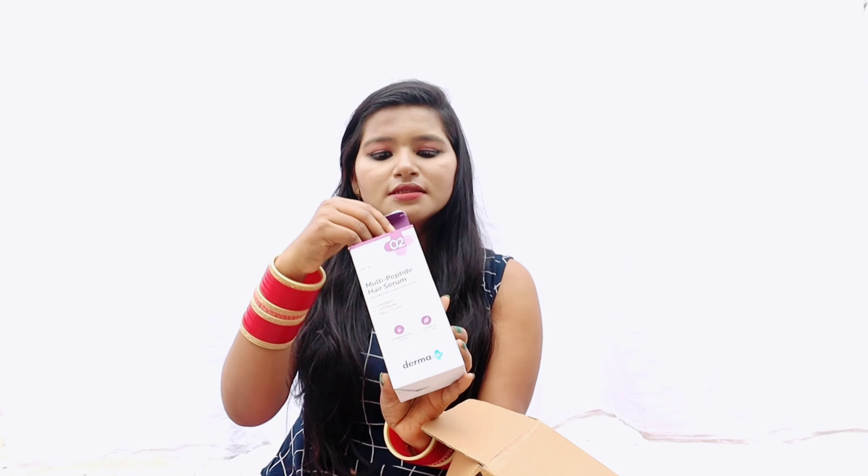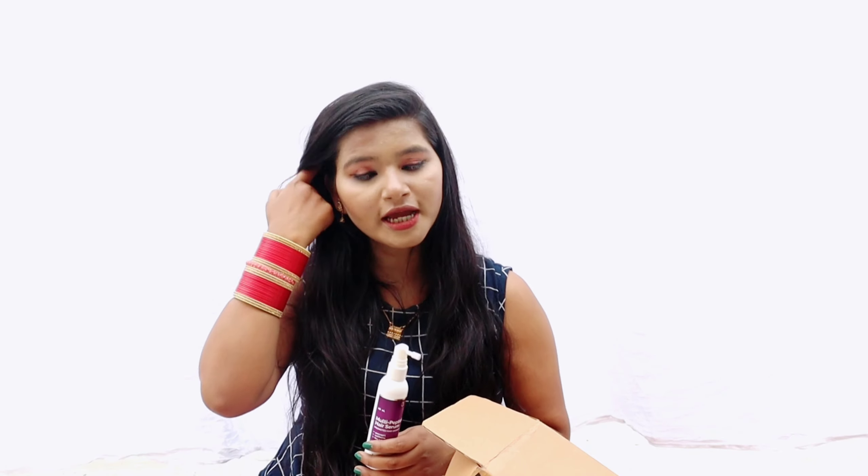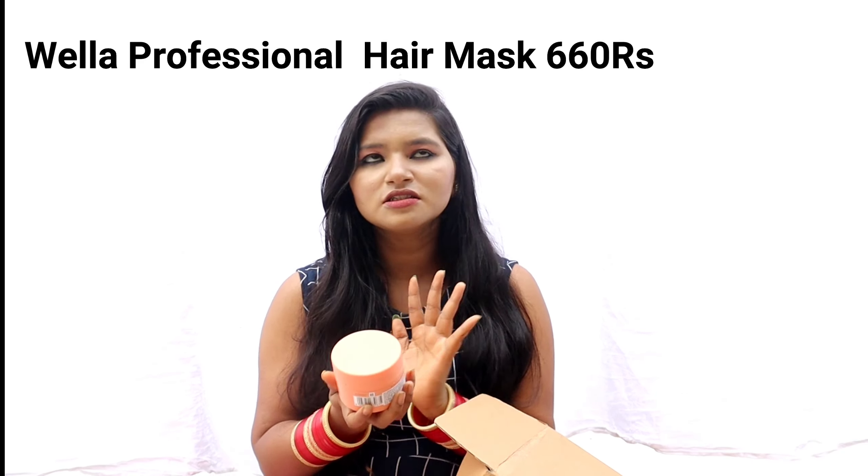So this is the multi-peptide hair serum. How to use it is very simple — you need to apply it on dry hair, not on wet hair, both in the daytime and nighttime. If it controls my hair fall, I will definitely update you guys.